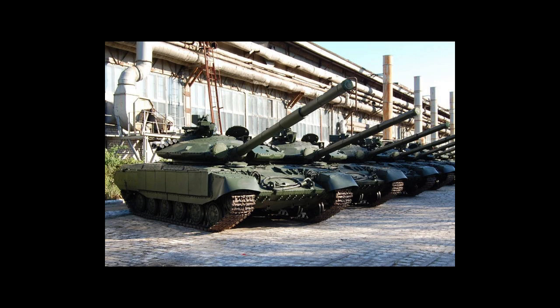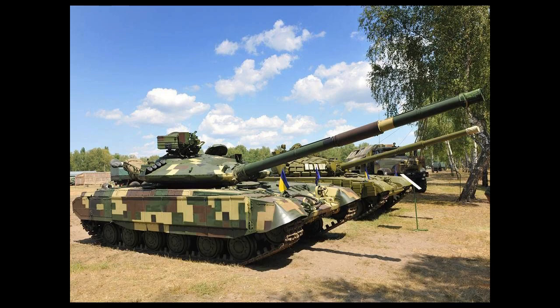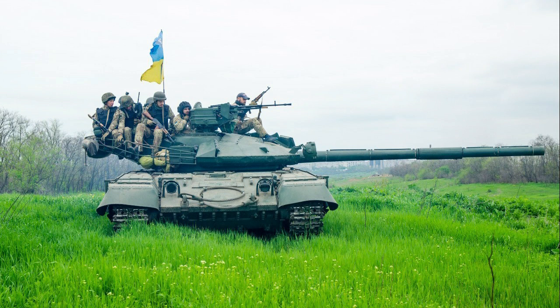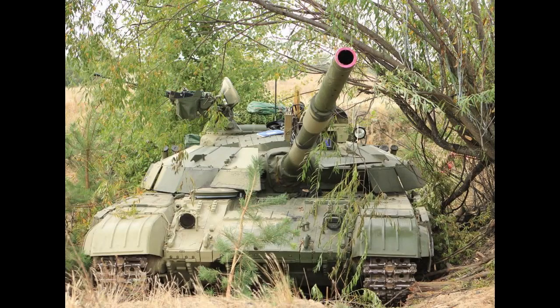The T-64 Byolet tank is equipped with a laser rangefinder and thermal imaging sight that provides the crew with excellent situational awareness, making it easier to spot enemy targets and engage them effectively. In conclusion, the T-64 Byolet tank is an advanced main battle tank with superior combat capabilities. Its firepower, mobility, protection, and situational awareness make it an excellent combat vehicle and a valuable asset for any army that wants to stay ahead of its enemies.